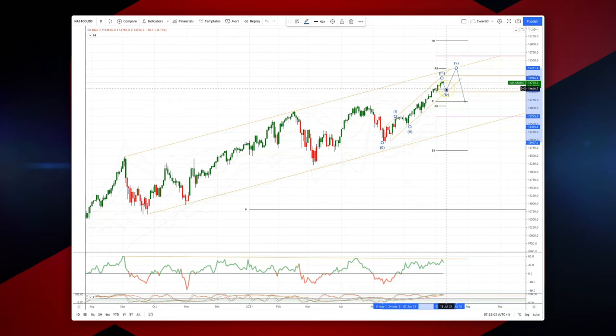Watch for bullish reversal patterns there to set long positions, looking to play for a test of 15,276. And as long as we maintain momentum divergence, I'll be watching for bearish reversal patterns to reverse to the short side, looking for a move back to test support at 14,089.